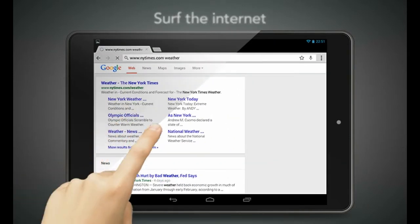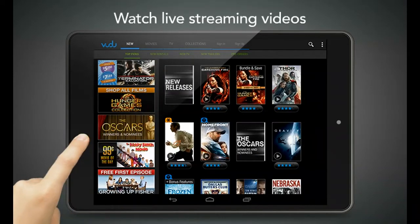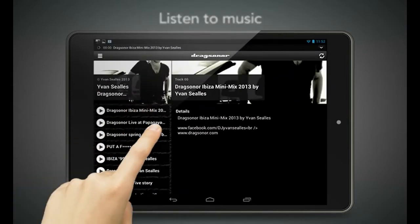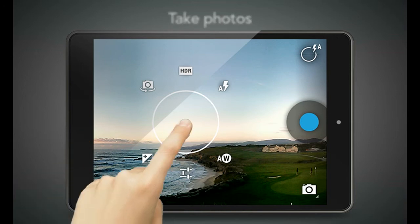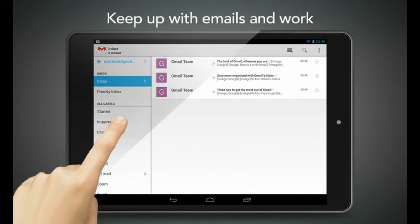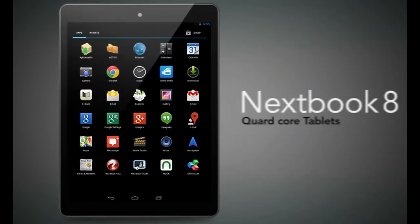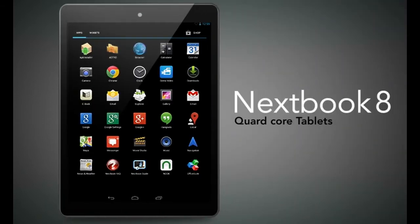You can surf the internet, watch live streaming videos or downloaded entertainment, listen to music, take photos or selfies, read your favorite novels, or keep up with emails and work. It's just that easy. NextBook 8 quad core tablets are made for you.